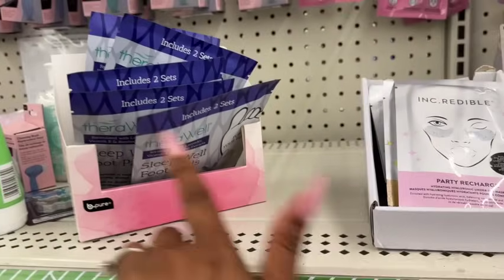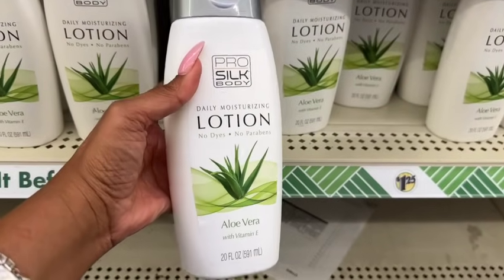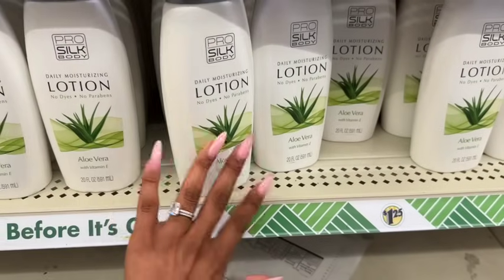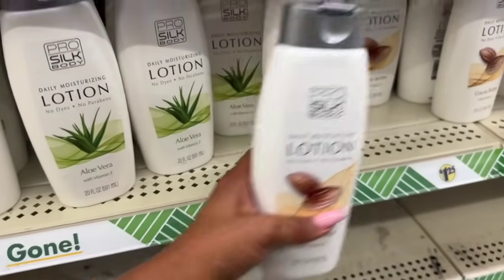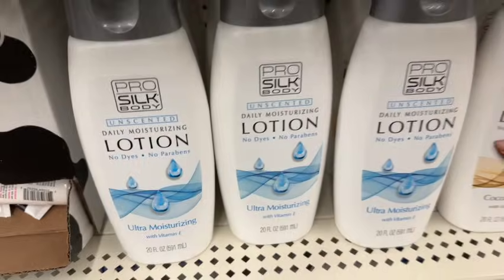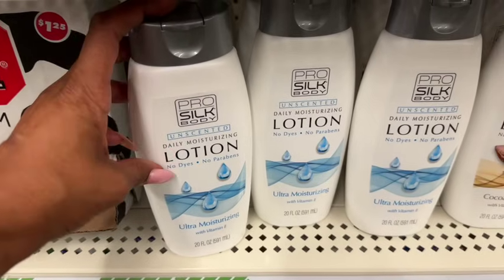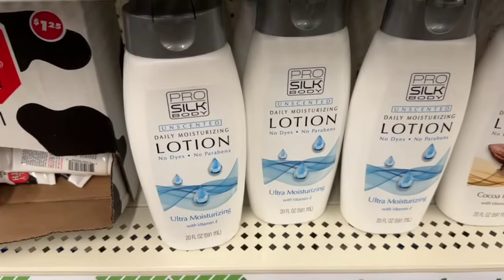I also have not seen this before — the Pro Silk daily moisturizing lotion, no dyes, no parabens, with aloe vera and vitamin E. They have it in aloe vera and also cocoa butter. And a worker just put out a third kind — the unscented daily moisturizing lotion, ultra moisturizing with vitamin E, 20 fluid ounces, no dyes, no parabens — great deal for $1.25.